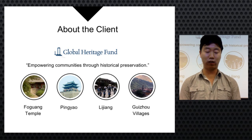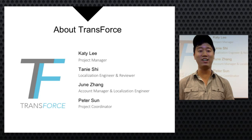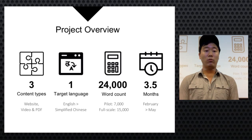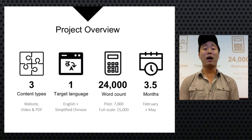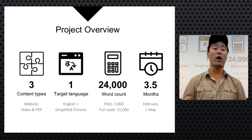For the past 15 years, GHF has helped preserve many cultural sites around the world. The team includes Katie as project manager, Kenny as engineer and reviewer, June as account manager and localization engineer, and Peter as project coordinator. Services provided included website translation, video subtitles, and DTP into Simplified Chinese. The entire project has 24,000 words: 7,000 for the China pilot and 15,000 for the full-scale project, with a completion deadline of mid-May.